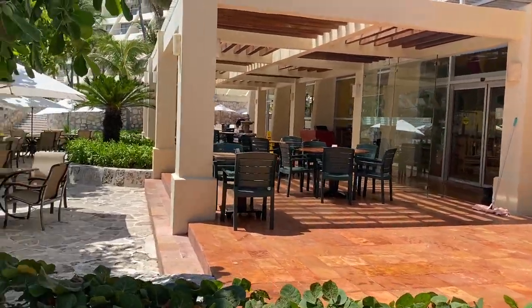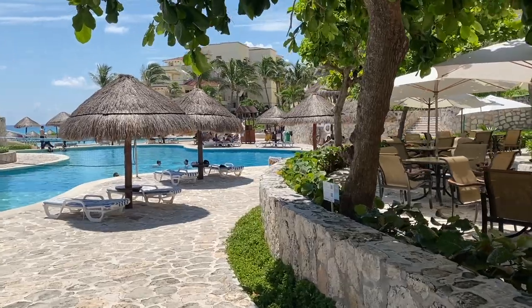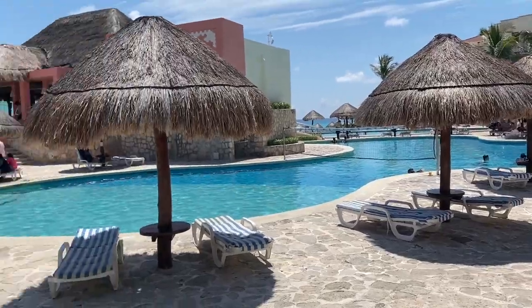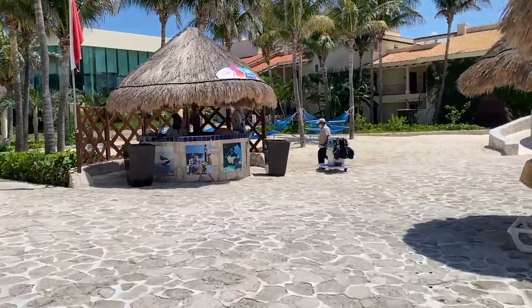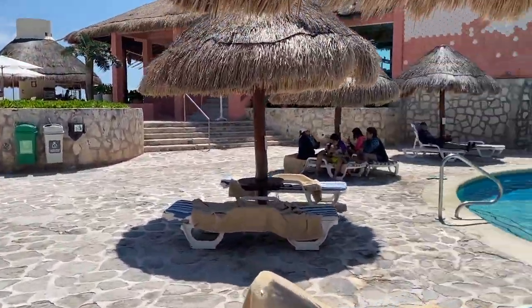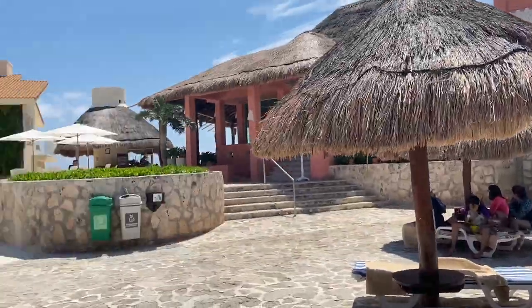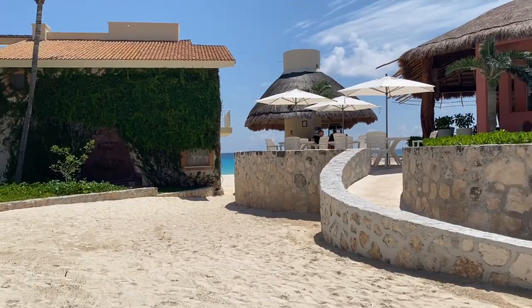This is the terrace for the main restaurant — we're going to have a look at it later. This pool is for families and it has a lot of activities. There are hammocks on the palm trees next to the pool.